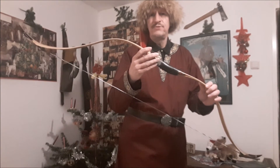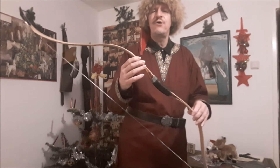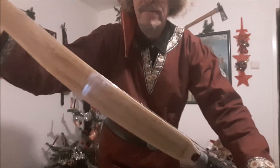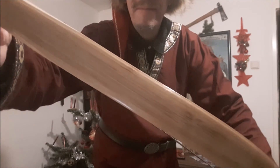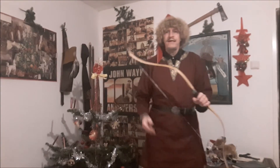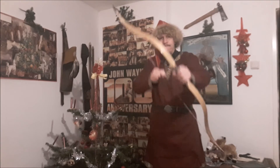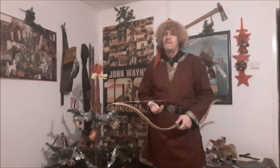If you have a closer look at that bow, you see that's real fine craftsmanship and high quality. I think we have here a core of ash and layers of beautiful darker bamboo. In the grip of the bow we find maple wood. Like all bows from Alibos, this bow draws very, very smooth. I never had a bow from Alibos that had any kind of stacking or was hard to draw.